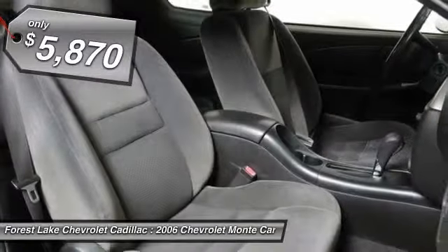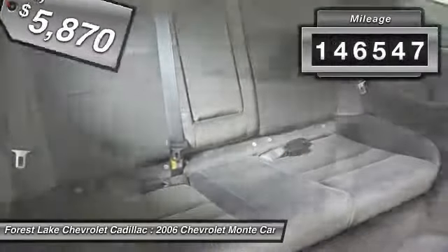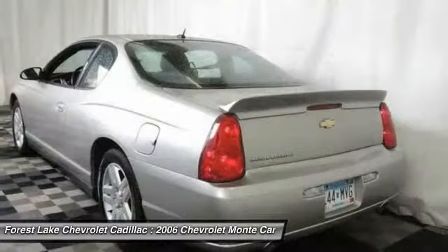And is priced below $10,000. This vehicle has less than 150,000 miles. A vehicle like this doesn't come along every day. Come in and get it before someone else does.